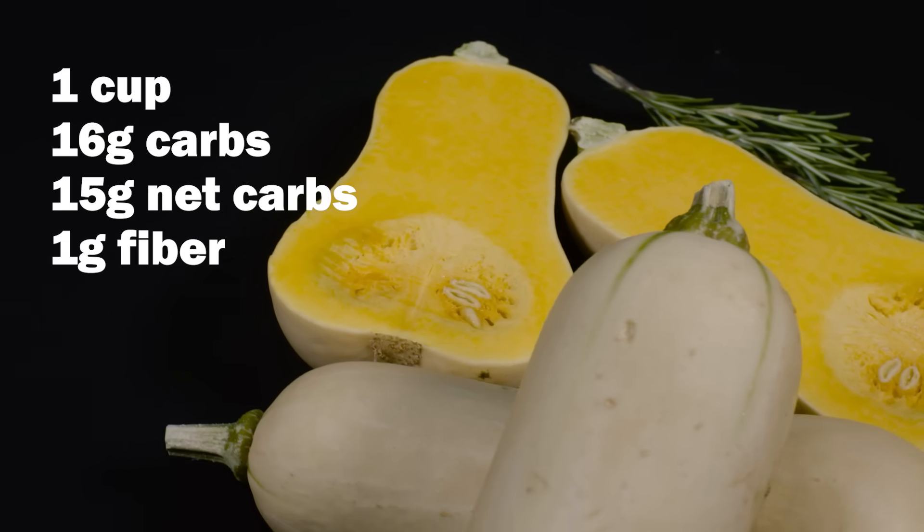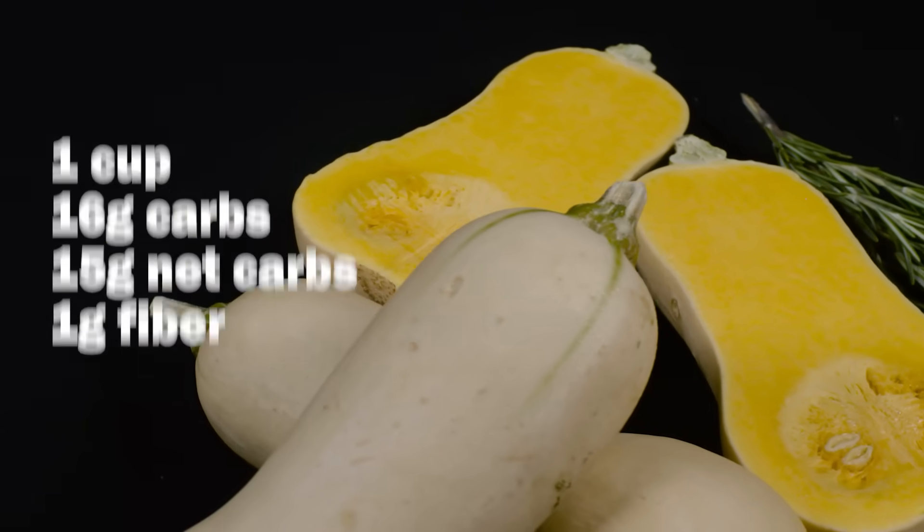One cup of cooked butternut squash has about 16 total carbs — 15 net carbs — per cup. That's pretty carb dense. But because raviolis take such a small amount of filling, we can get a lot for our carbs if we use this as a filling. Think about how much you're actually going to be using. Sarah and I call ourselves technically keto — 70% of the time we eat very simply, but 30% of the time we incorporate stuff like this, and a little butternut squash is not going to throw us off.